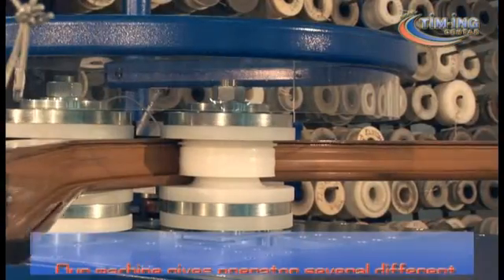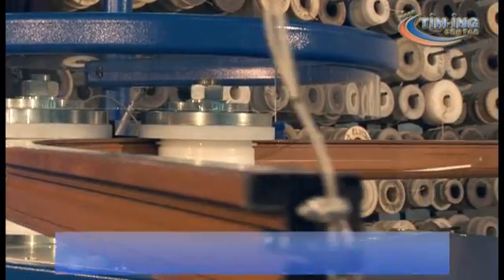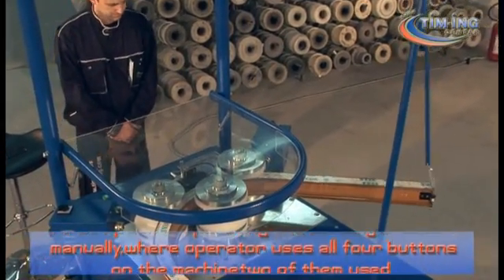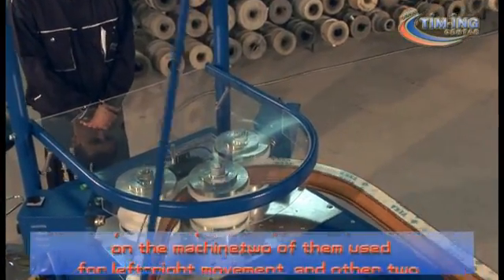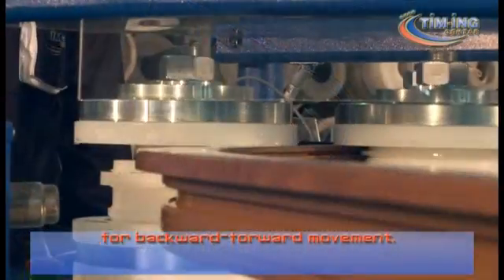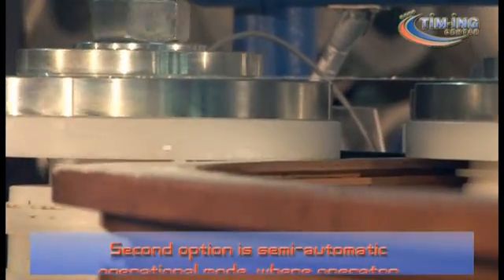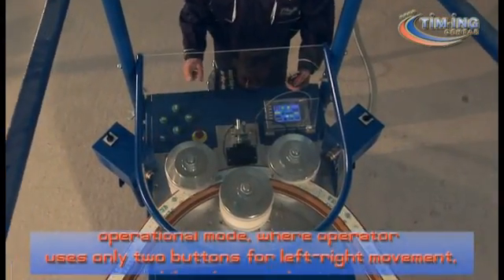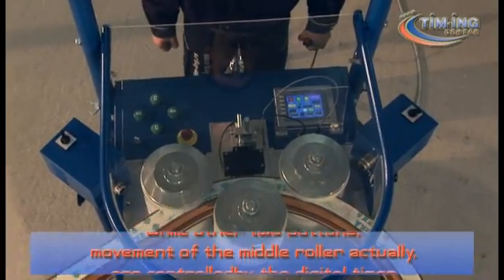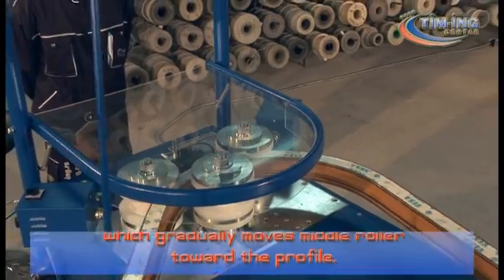Our machine gives operators several different options for bending the desired profile. The first option is operating the bending machine manually, where the operator uses all four buttons on the machine — two of them for left-right movement and the other two for backward-forward movement. The second option is semi-automatic operational mode, where the operator uses only two buttons for left-right movement, while the other two buttons — movement of the middle roller — are controlled by the digital timer, which gradually moves the middle roller toward the profile.